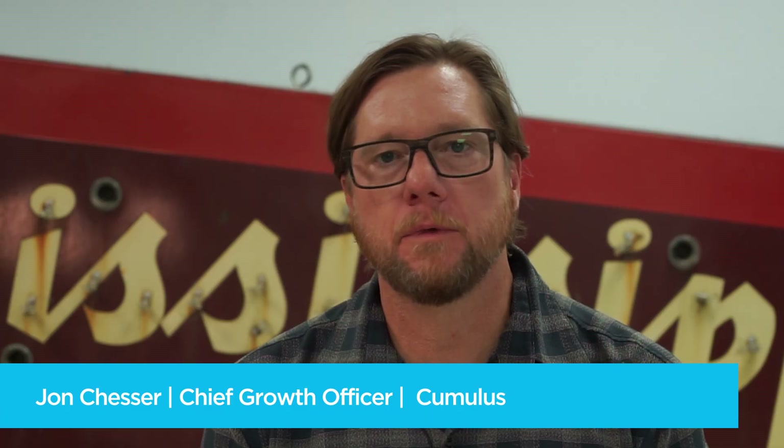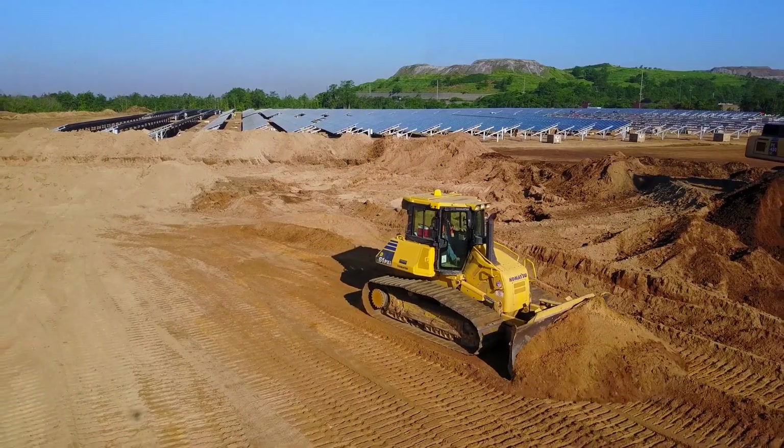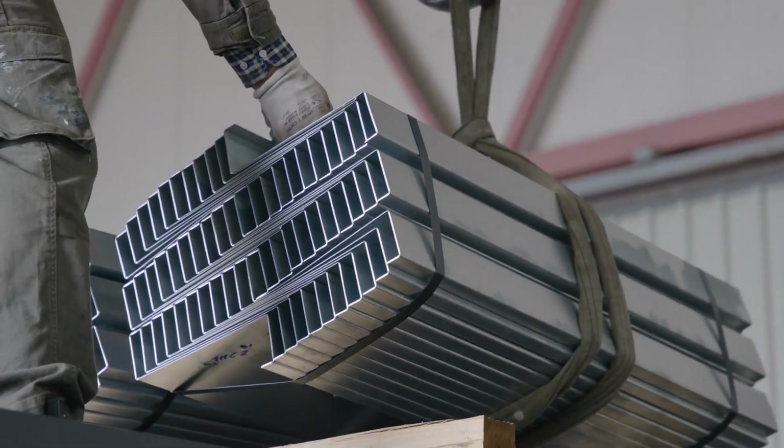We're here in Omaha, Nebraska with one of our clients and partners, Fulcrum Liability Systems. Something that Fulcrum specializes in is the commissioning of critical infrastructure, very specifically data centers. We've done gigawatts worth of work at this point.